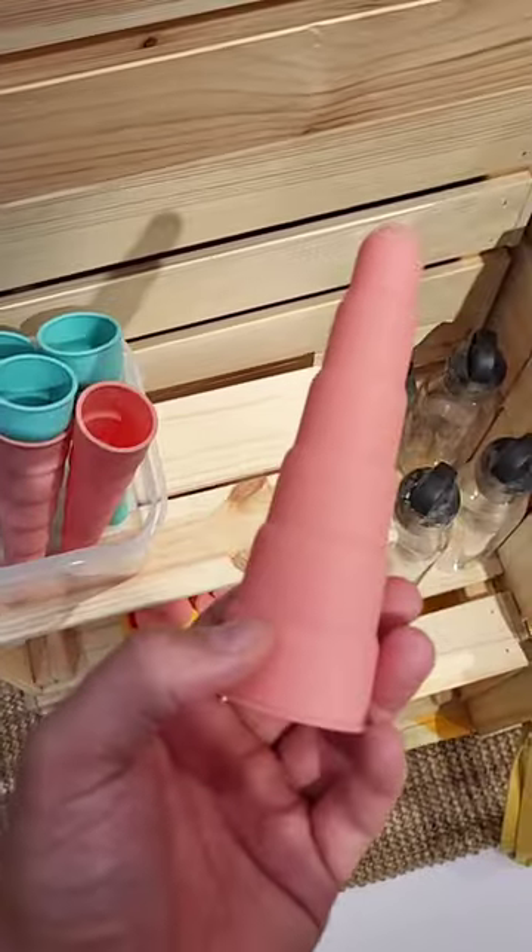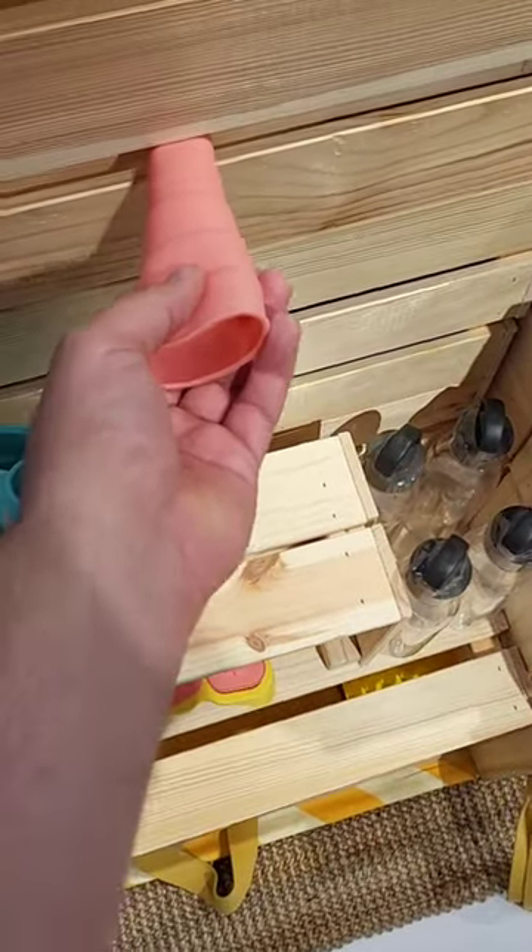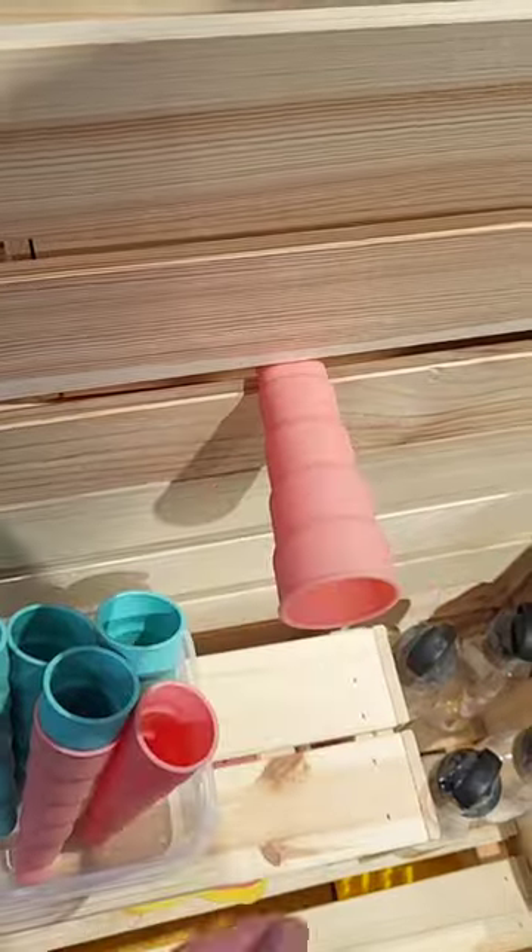Oh my god, what is this? What is this used for? To insert in something? It looks like it would do that.